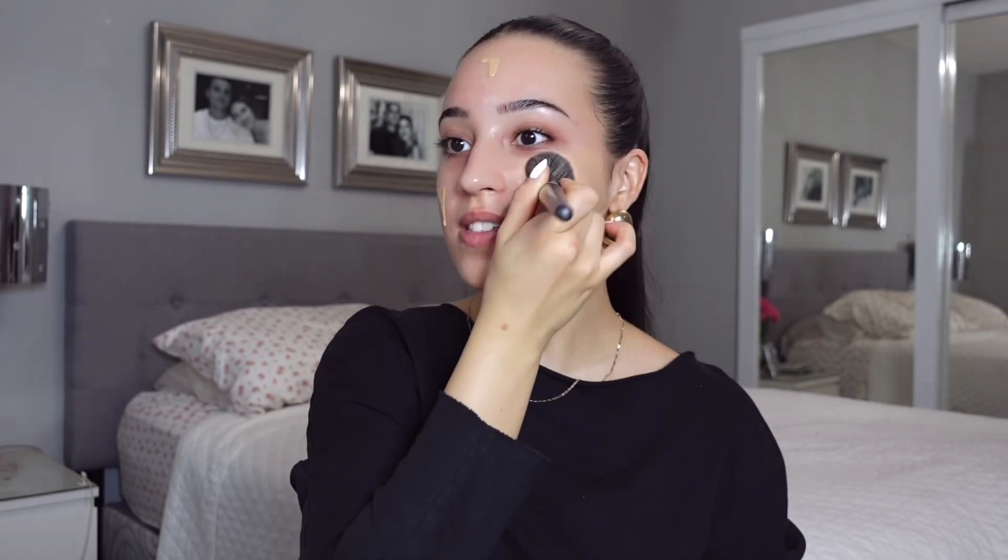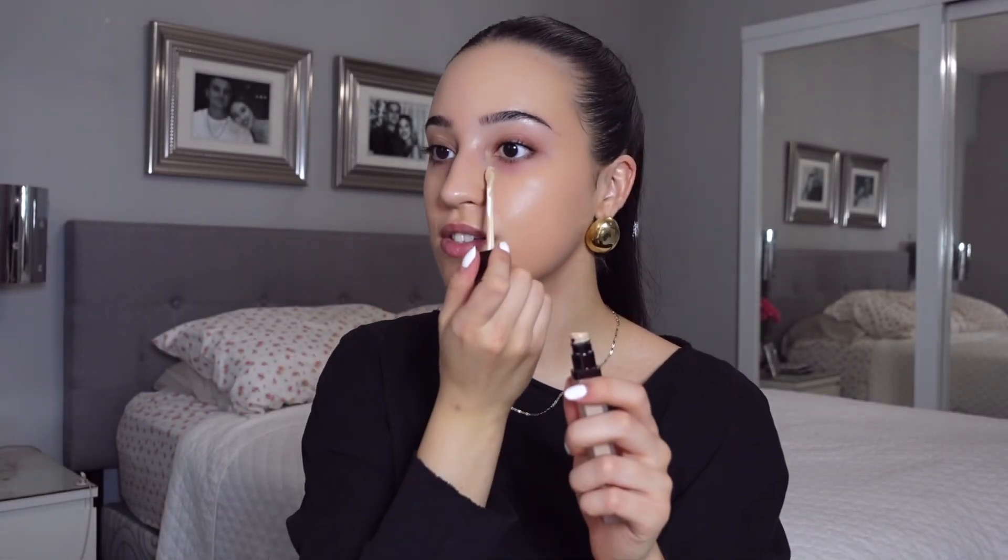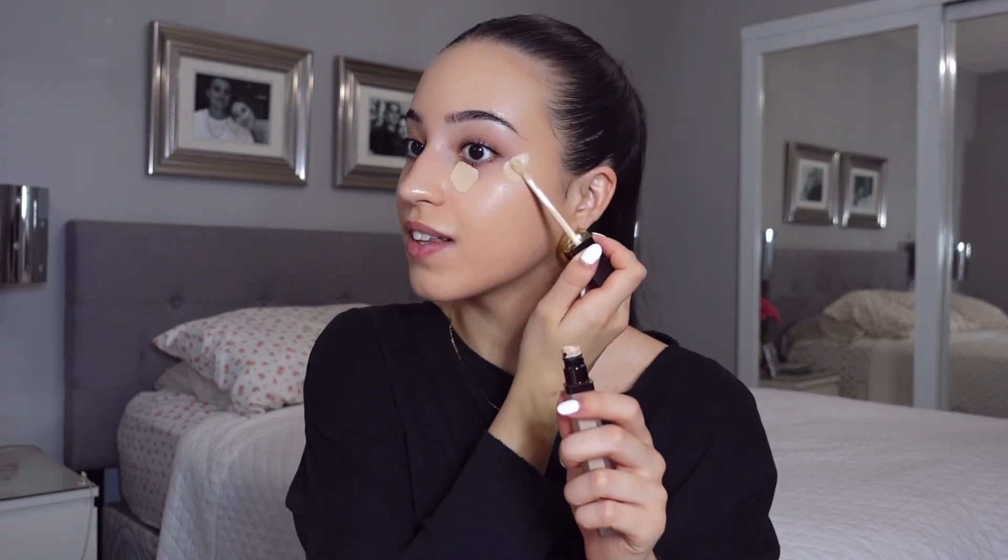This foundation is something else — the price tag is pretty pricey, but it just leaves the most beautiful finish on your skin. Concealing the under eyes with the Hourglass concealer. I love this concealer because it is so full coverage — it is completely flawless underneath your eyes.